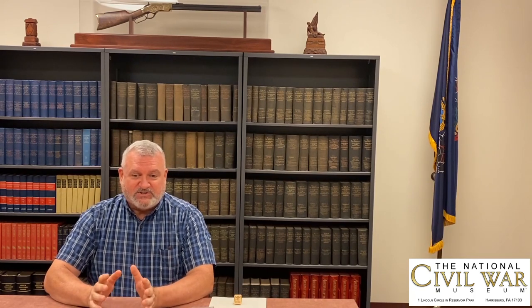Hi, I'm Brett Kelly, Curator of the National Civil War Museum, and this is a captivating story of the Civil War, brought to you by the National Civil War Museum and sponsored by Mr. Steven Pahalik. The story I'm going to talk to you about today is about a sergeant.